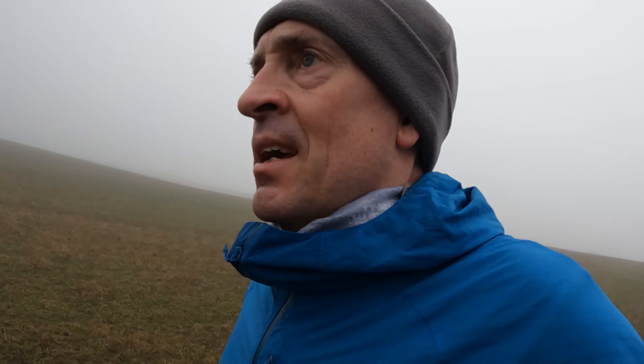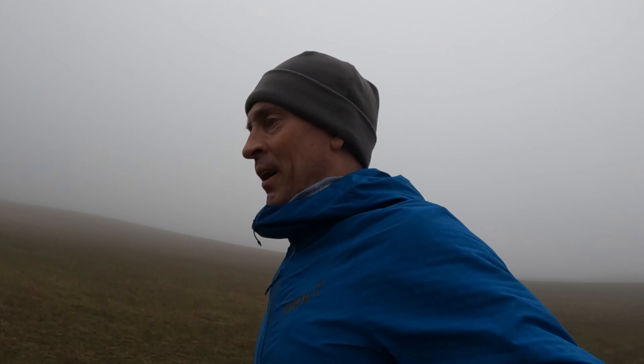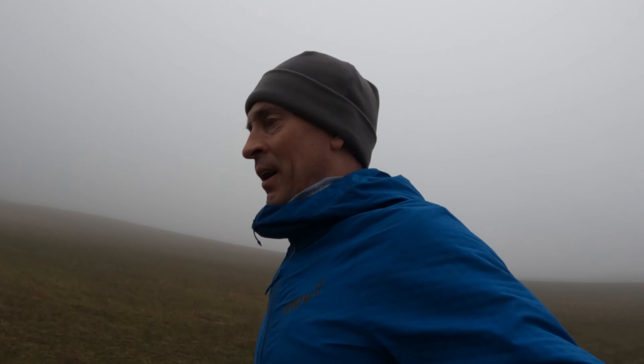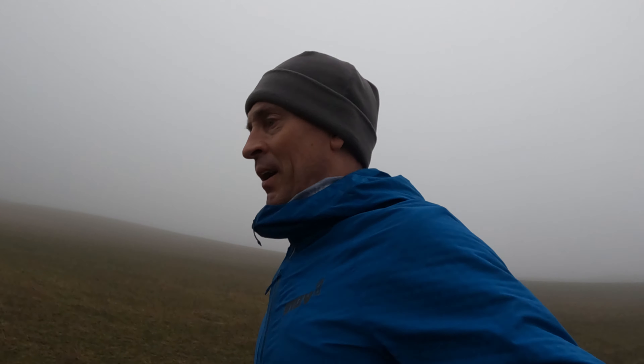There's Graham — he should have been running! Big shout to the marshals as usual, guys. They stand out in the freezing cold and all weathers, guiding us and keeping us safe. At least we're warm running. Thanks guys, brilliant job.